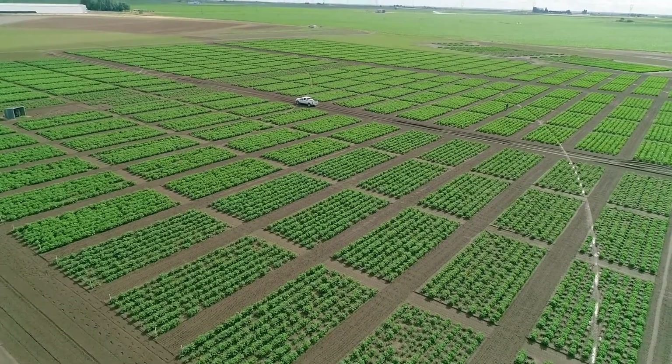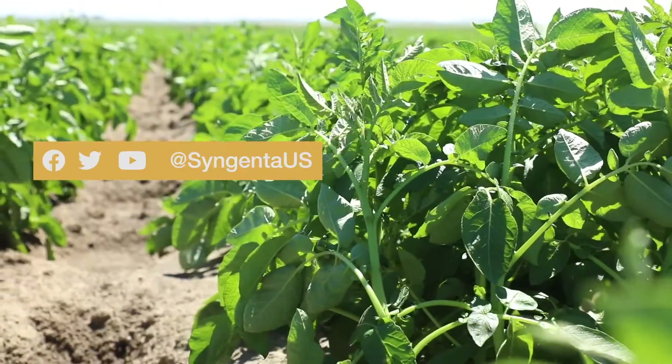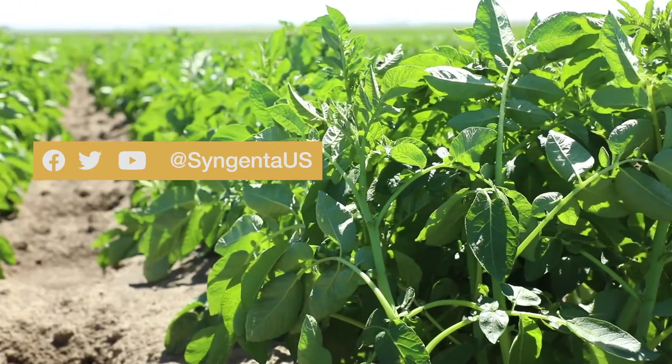Syngenta introduced a liquid-based formulation. These liquid-based formulations can deliver the exact quantity of the active ingredient that is required to be applied on the seed, and when you do that, you can expect better control of diseases and insects via seed treatments. In order to protect crop yield from the beginning, potato growers should use a seed treatment, and for ease of use and effectiveness, they should consider using a liquid formulation.